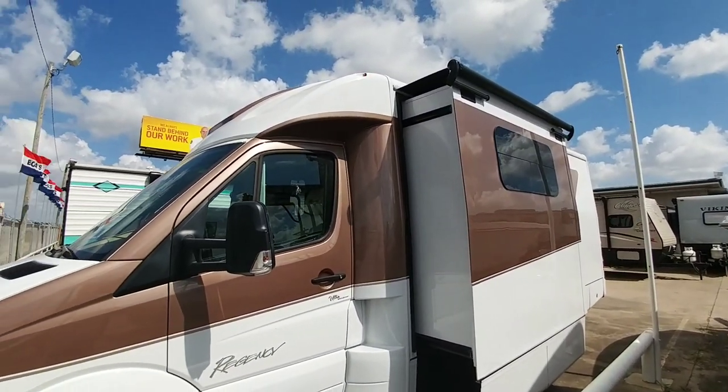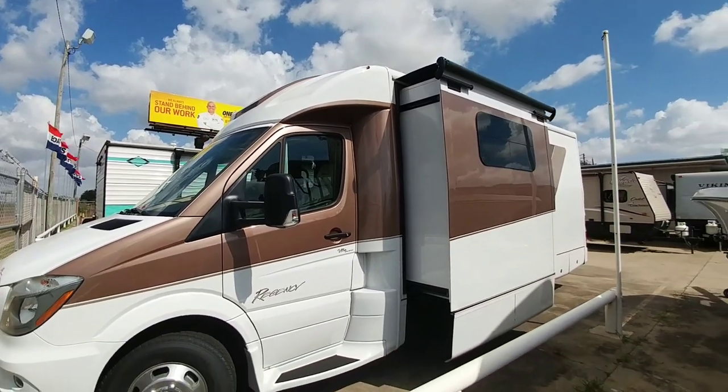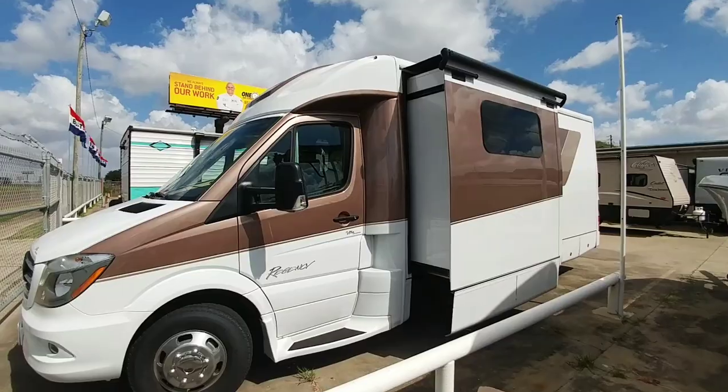Anyway guys, I hope you enjoyed this video of the class B Regency Ultra. If you haven't had a chance, please take a moment to subscribe to my channel, give me a thumbs up, and we'll talk to you again very soon.